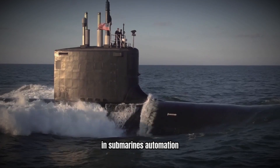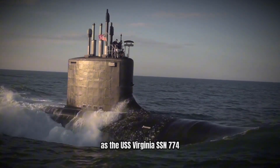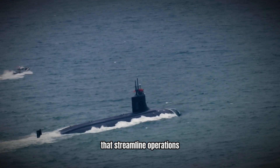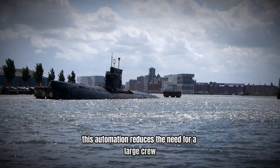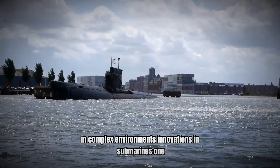In submarines, automation plays a crucial role in improving operational efficiency. The Virginia-class submarines, such as the USS Virginia SSN-774, are equipped with advanced automation systems that streamline operations and enhance mission execution. This automation reduces the need for a large crew, allowing the submarine to operate more efficiently in complex environments.